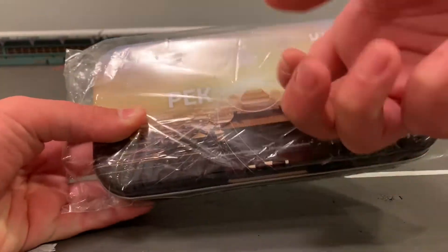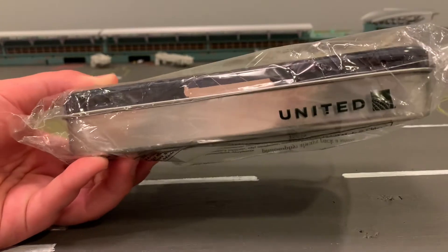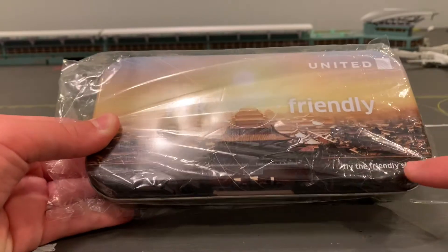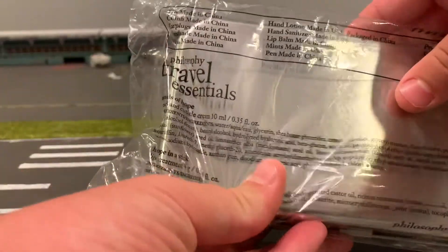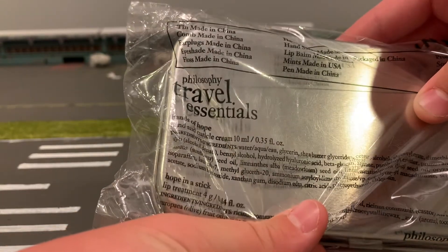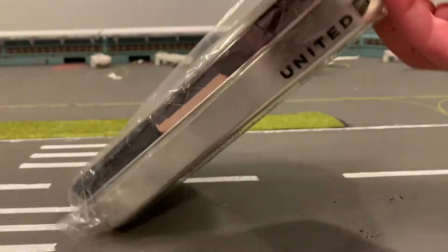It's a tin box and it says United there, you can see on the wrapper — United PEK Friendly, Fly the Friendly Skies. Back here on the plastic it says travel essentials, philosophy tin, made in China. And then it lists all the contents and where they were made. So I'm going to get right into it and open this up.